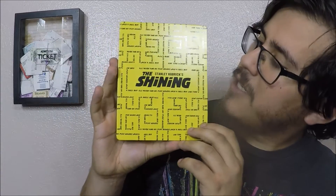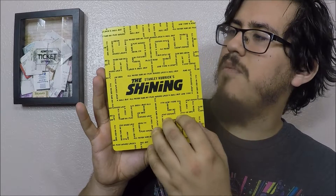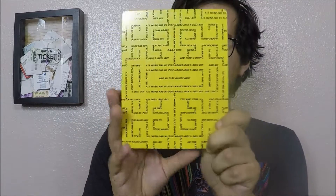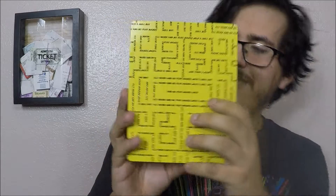Which is, I think, a reflection of the maze from the movie with 'all work and no play makes Jack a dull boy.' You've got that on the back too and 'no play makes Jack fun.' I just love it. I love the color — it just pops out on a shelf.